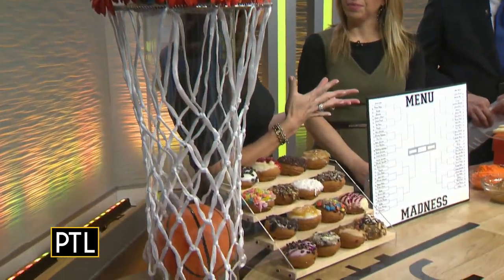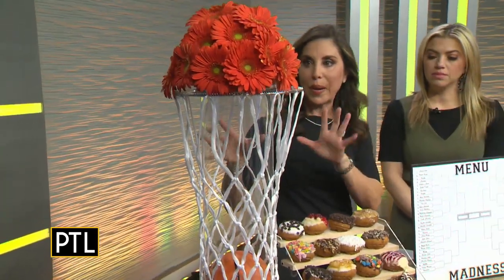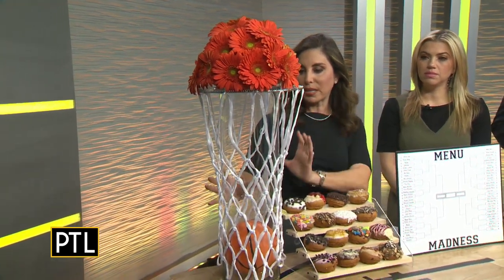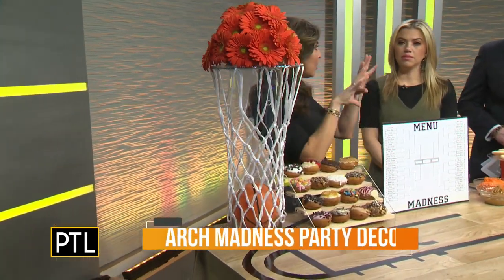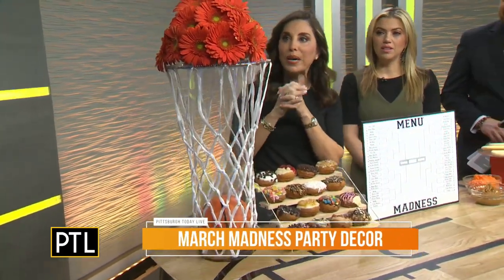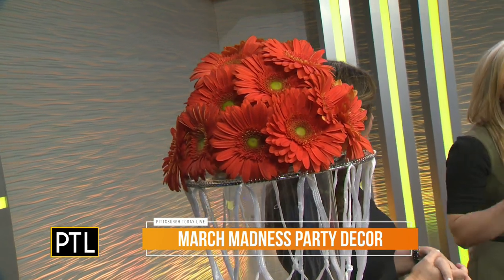Over here I have a basketball hoop centerpiece with a floral topper. I always like to present something that is really easy to make. So if you have a glass cylinder — this is about six inches — and just a small basketball, I bought a hoop, put it on top, and made a rounded floral piece on top with 20 Gerber daisies.